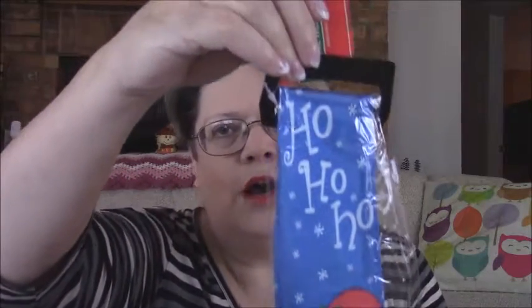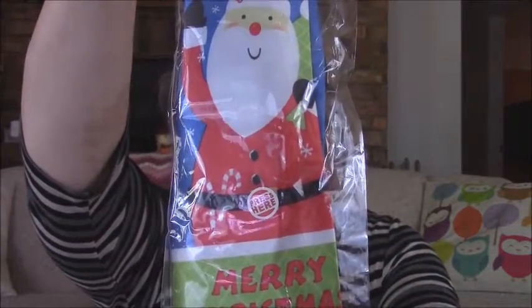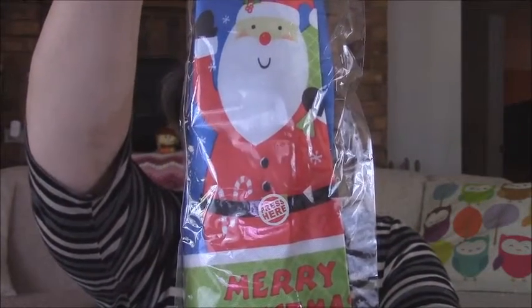As soon as Thanksgiving passes, I will wear this. They had a Christmas tie — it says 'Ho ho ho' with Santa on it, and you push a button and it plays music. Who does not need one of these? They had several styles of these as well.